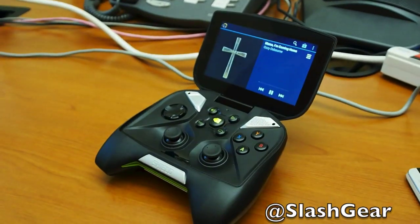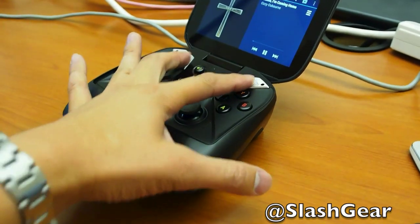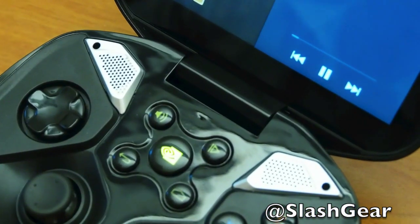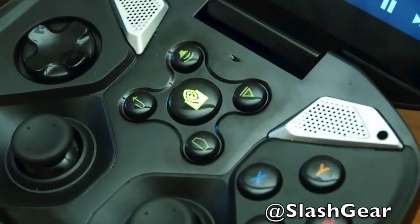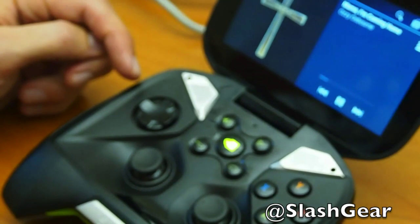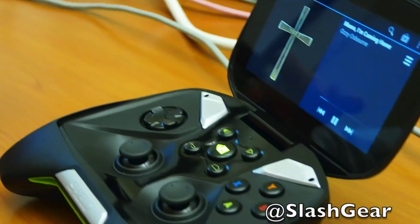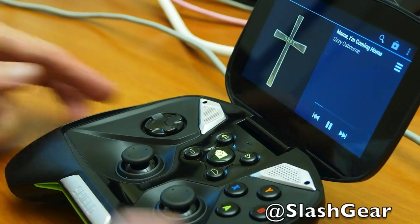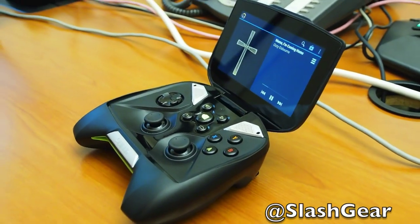We wanted great audio to go along with the great graphics, so we built what's called a bass reflex design. A bass reflex design is traditionally found in higher-end speaker systems, and as far as we know, this is the first time it's been integrated into a portable device. It routes the bass frequencies through a separate tube with no moving parts, which minimizes distortion and produces a much fuller sound. You can just take it from room to room, set it down, and play your music. It has a built-in stand and forward-facing speakers to deliver a really premium listening experience.